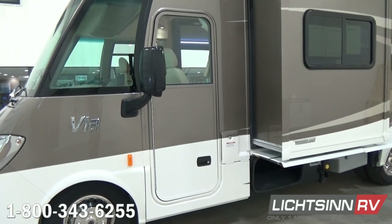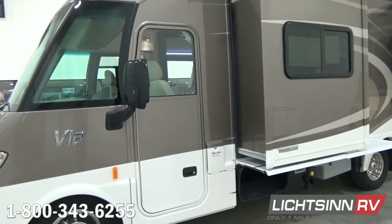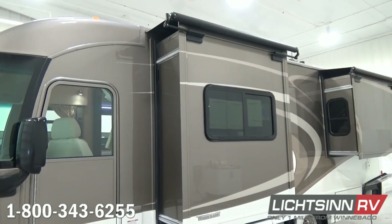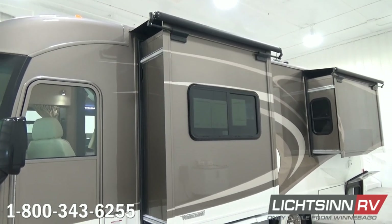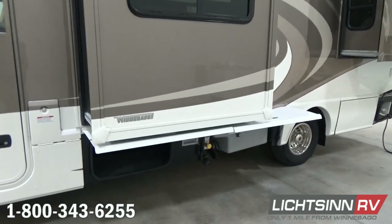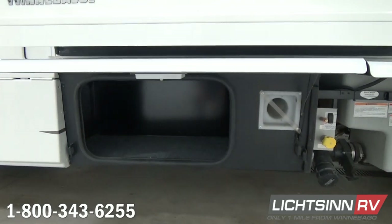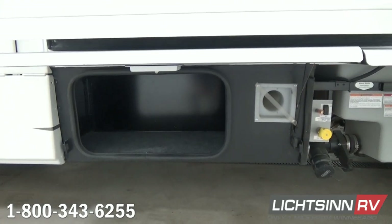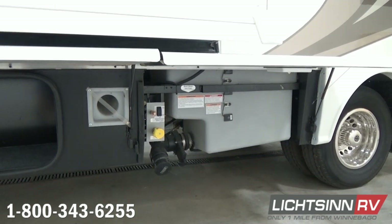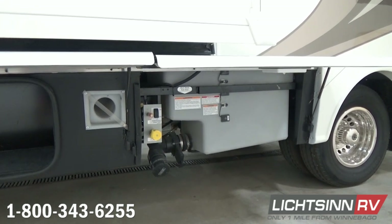We've also included the upgraded driver's door, which includes a power door lock and a powered window. Inside each of the side view mirrors we integrate the side video camera monitoring system. The all-new lightweight slide rooms free up additional basement storage underneath and alleviate cargo carrying capacity. This coach boasts nearly 1,300 pounds of cargo carrying capacity on the upgraded 11,030 pound chassis, with 54 cubic feet of basement storage.